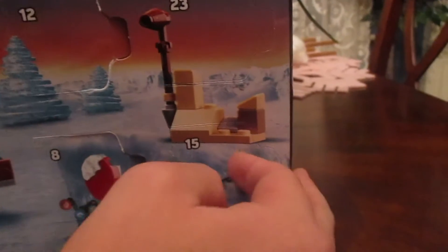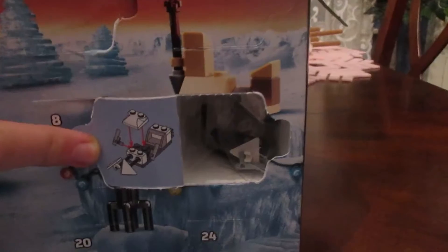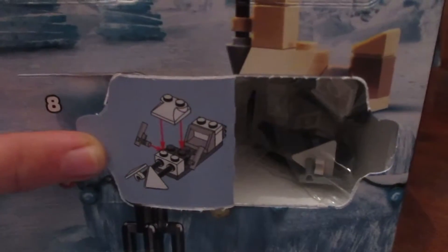We're going to — we're almost done, which is pretty friggin' wild. There we go. Kind of blended in. Alright, this one looks like a speeder bike.